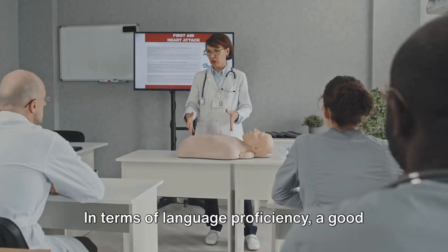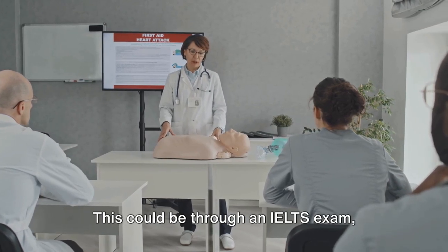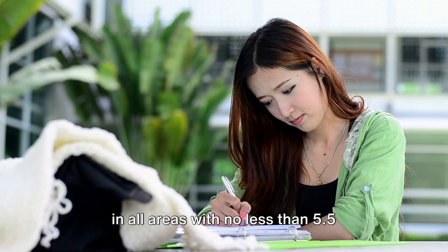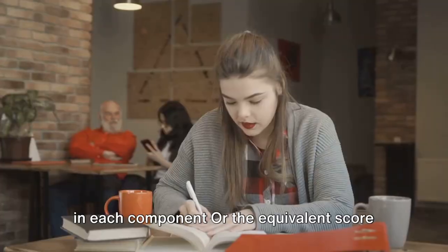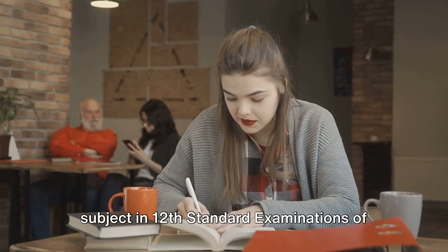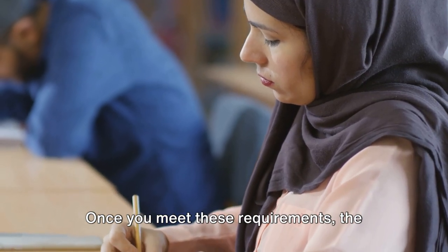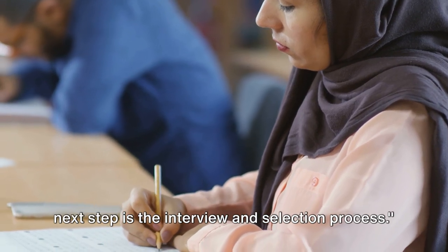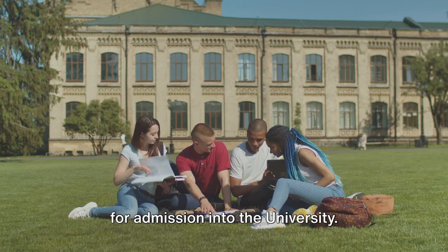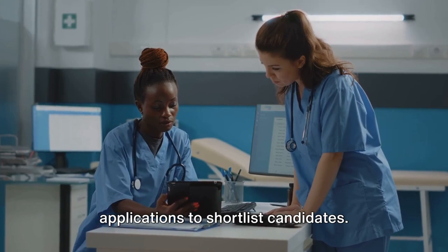In terms of language proficiency, a good command of the English language is essential, as set by the Nursing and Midwifery Council. This could be through an IELTS exam, where you'll need to score at least 6.0 in all areas with no less than 5.5 in each component, or the equivalent score such as 70% for the English language subject in 12th standard examinations of any other recognised board. Once you meet these requirements, the next step is the interview and selection process.